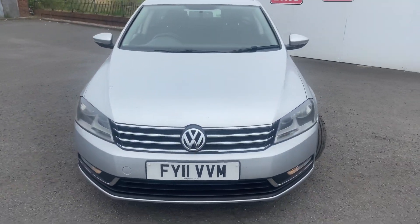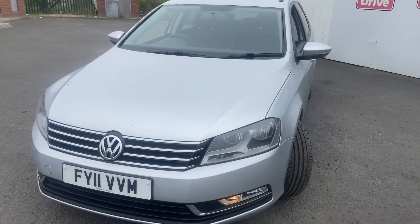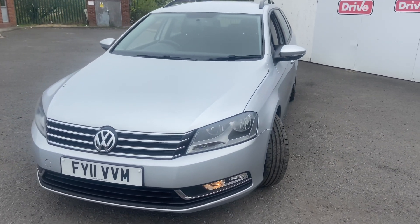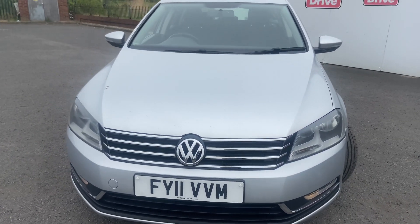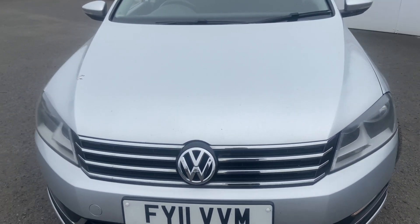Up for auction is this 2011 Volkswagen Passat estate — the two litre Blue Motion Techline, comes in silver metallic. I'm going to give you a quick walk around the vehicle to show you any damage, so when you turn up you know what to expect. The front of the vehicle has no damage at all; everything works as it should — no damage, rust, or dents in the bonnet.